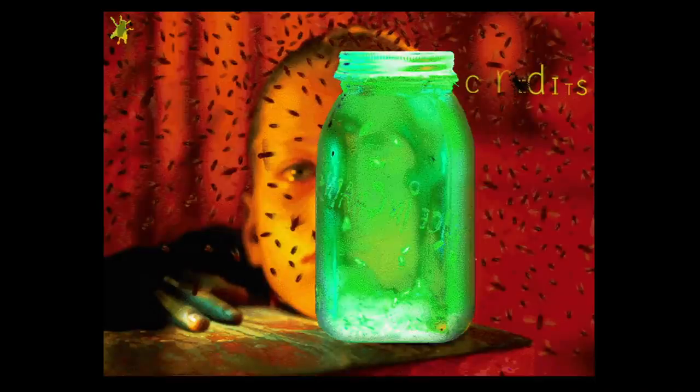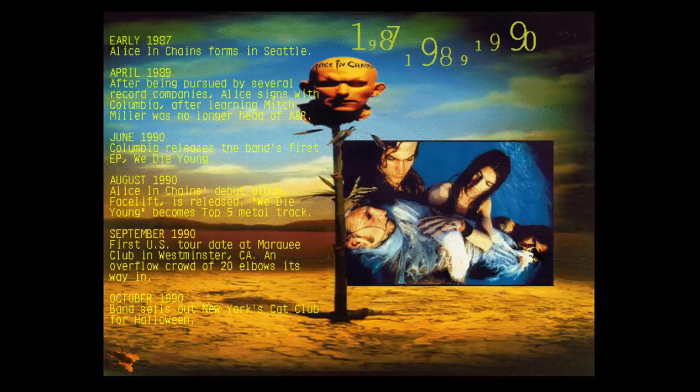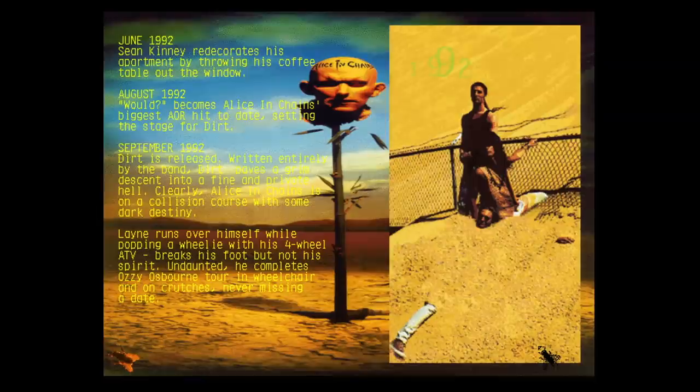We're going to jump into the Alice section of this, and basically this is just a history of the band. What's hilarious is that it's partially true and also partially false. As you read through it, it's pretty funny because they talk about things that probably never happened, or maybe they wish it happened, or it's just very sarcastic. There is a lot of personality in here — it's pretty funny to read.